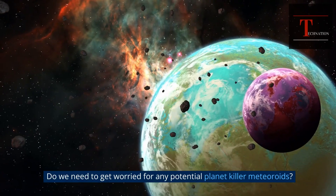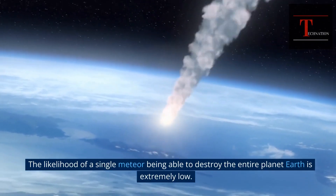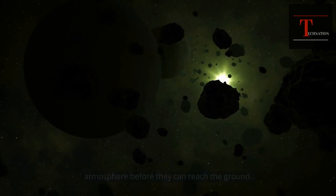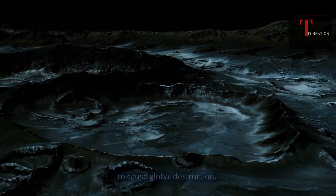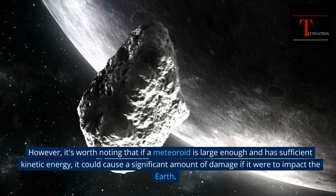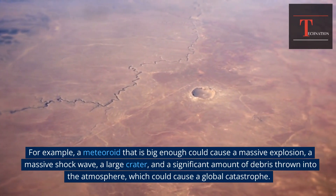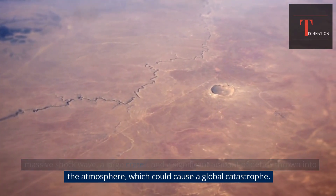The likelihood of a single meteor being able to destroy the entire planet Earth is extremely low. The vast majority of meteoroids are small and burn up harmlessly in the Earth's atmosphere before they can reach the ground. The larger meteoroids that do make it to the surface are not typically large enough to cause global destruction. However, if a meteoroid is large enough and has sufficient kinetic energy, it could cause a significant amount of damage — a massive explosion, a massive shockwave, a large crater, and a significant amount of debris thrown into the atmosphere, which could cause a global catastrophe.